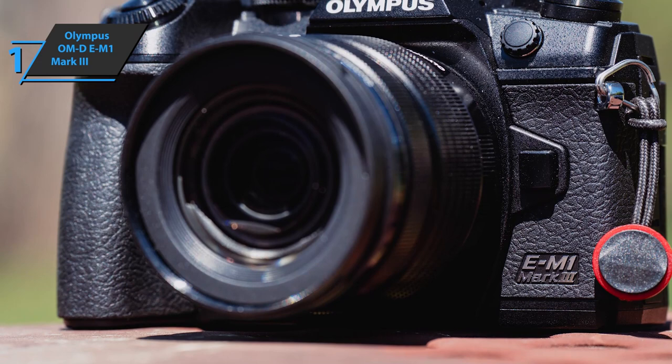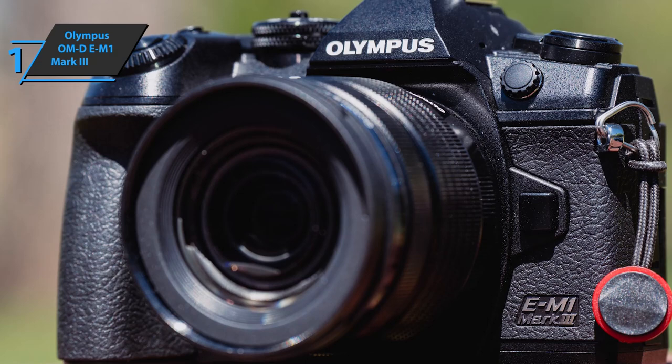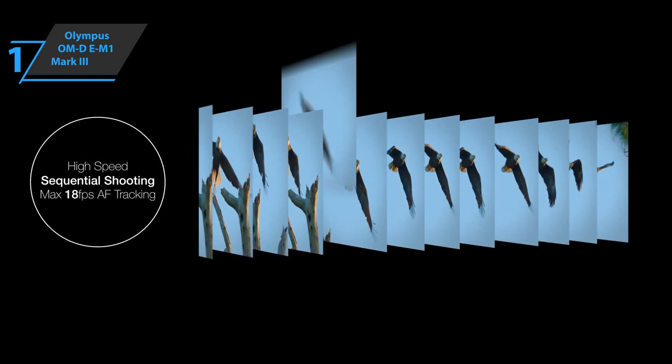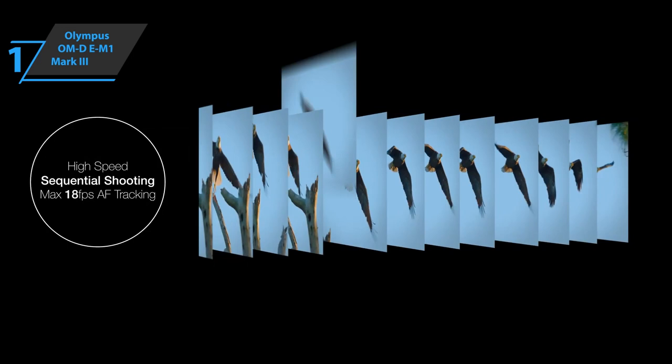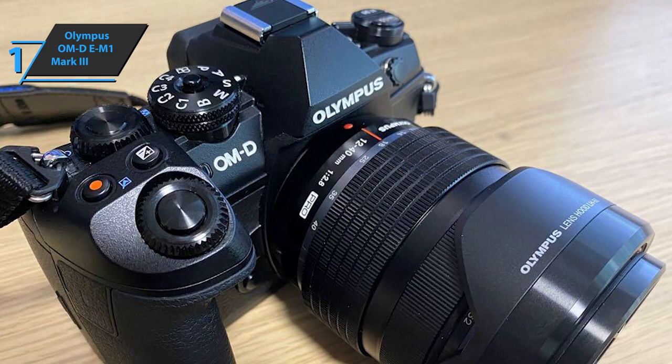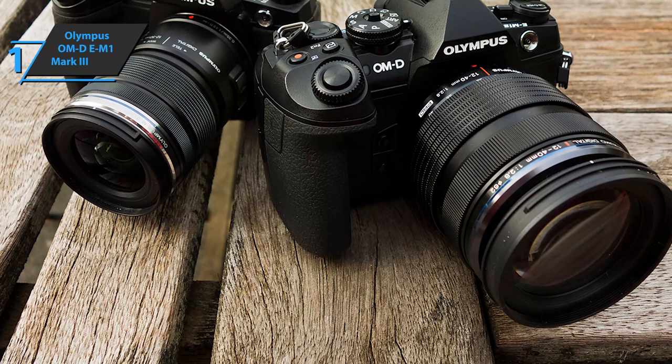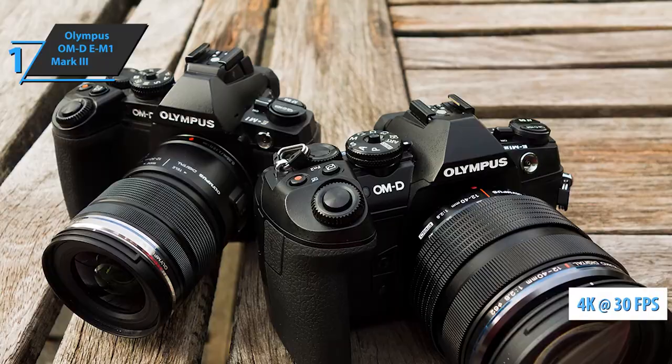The Live ND function makes it easier to shoot with low shutter speeds, eliminating the need for external optical filters. The E-M1 Mark III is one of the fastest cameras in its category — continuous shooting in full resolution with RAW files reaches up to 18 frames per second. In AF and AE lock mode using the electronic shutter, this speed increases to as much as 60 frames per second. The camera uses 121 AF points based on phase detection, and even when tracking moving objects, AF will always be on time. For filmmakers, the camera records 4K movies at 30 FPS with a transmission of 102 MB per second. You wanted the best, you got it.